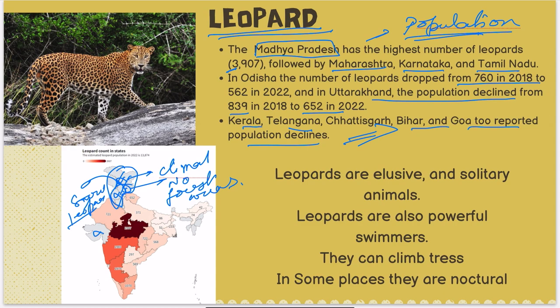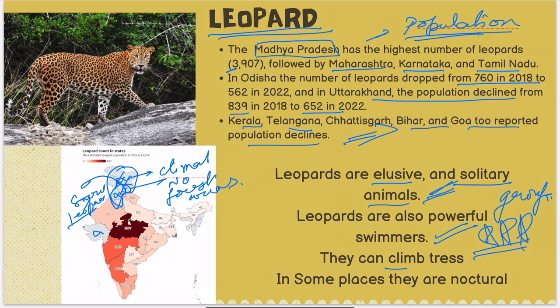Regarding habits: leopards are elusive, solitary animals — they do not hunt in groups. They are powerful swimmers. They can climb trees. In some places they are nocturnal, operating from dusk to dawn. So if a statement says leopards are nocturnal, it will be true because at some places they are.